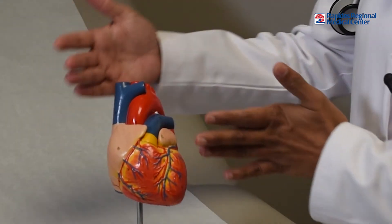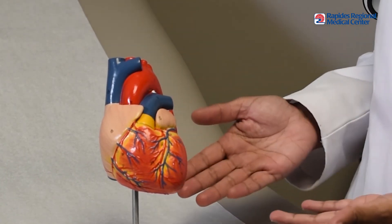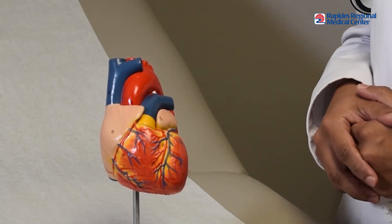The good news is that AFib can be treated. Sometimes all it takes is medication to control AFib, but sometimes it takes other interventions to alter the heart's electrical system.